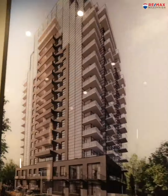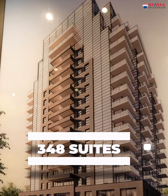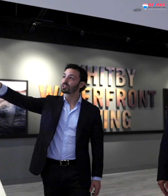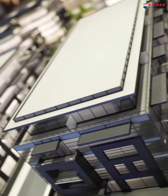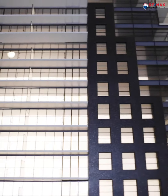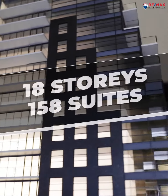We're going to be a master plan community. 348 suites in total. And that's going to be broken up between the tower, which is called the Anchor. The tower is going to be 18 stories, 158 suites.